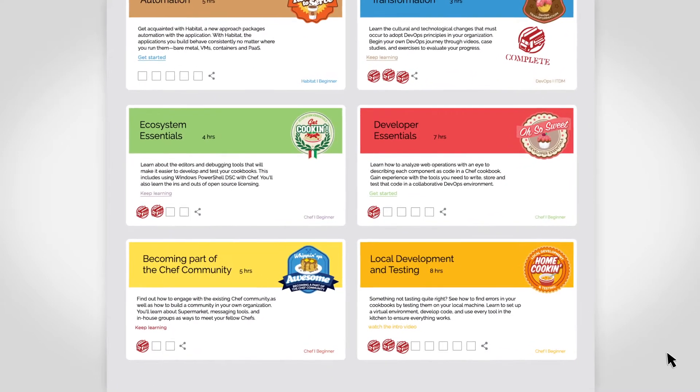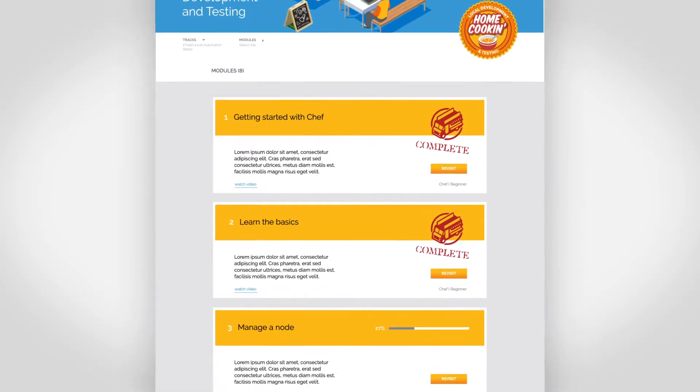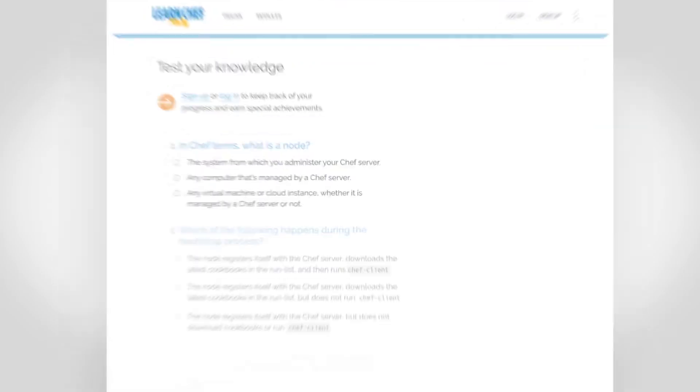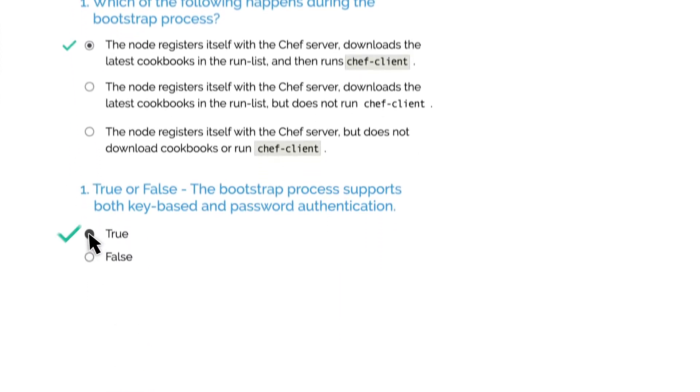If you want to learn about a broad topic, choose a track, then work through it at your own pace. Same goes for modules — if you want to learn a specific skill, just pick the learning module that you're interested in. Go at your own pace, answer a few quiz questions, then move on to the next thing that interests you.